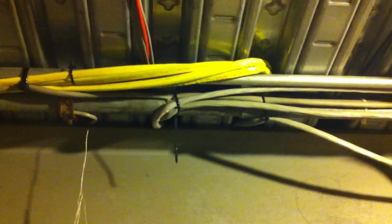What we have here is a violation of section 800.133(b). You'll see all these communication cables secured to the EMT that's attached to the ceiling here. This is not permitted. Communication raceways cannot be secured or strapped to the exterior of any raceways, as they did here.